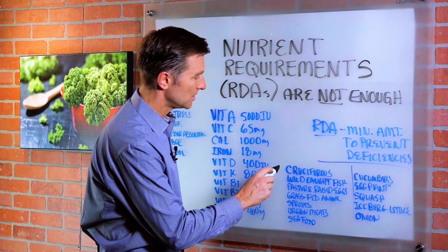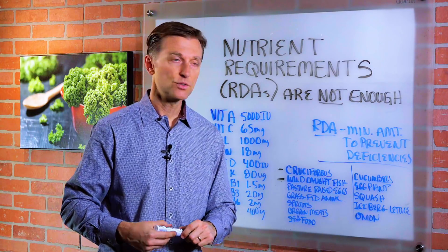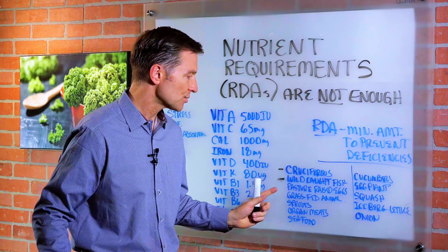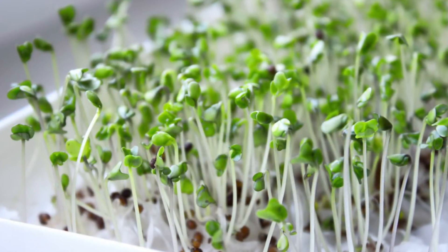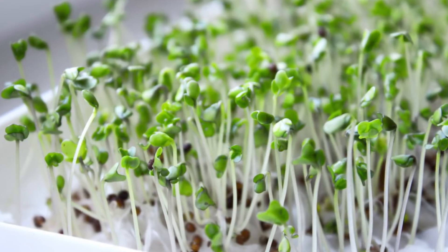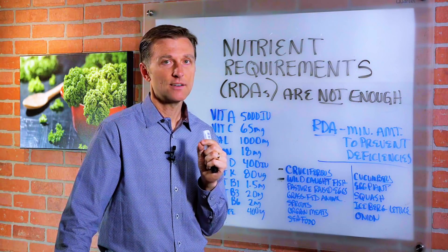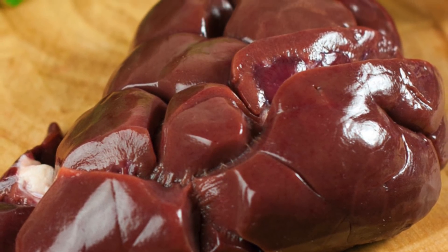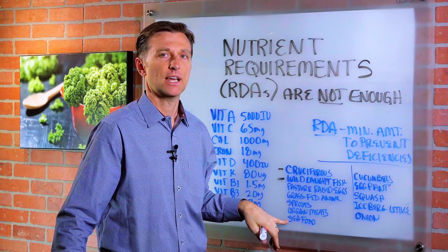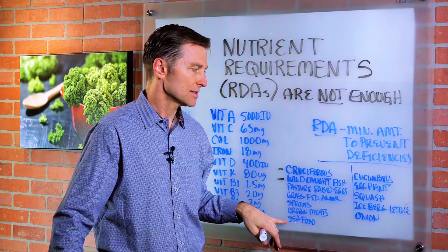Let's talk about the nutrient-dense foods. We have cruciferous vegetables, wild-caught fish, pasture-raised eggs, grass-fed animal products, and cheeses. Sprouts have a high concentration of sulforaphane, which is a great phytonutrient. Organ meats are actually at the top of the list — they have the most concentrated nutrients; it's incredible. And seafood like oysters and shrimp are also very nutrient dense.